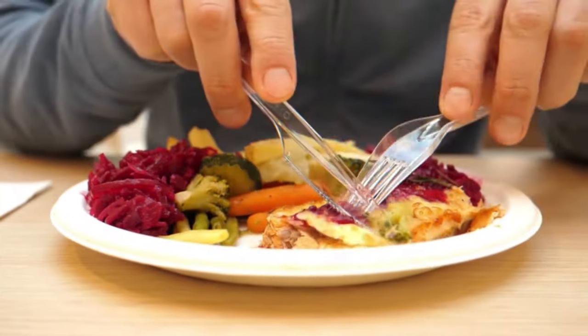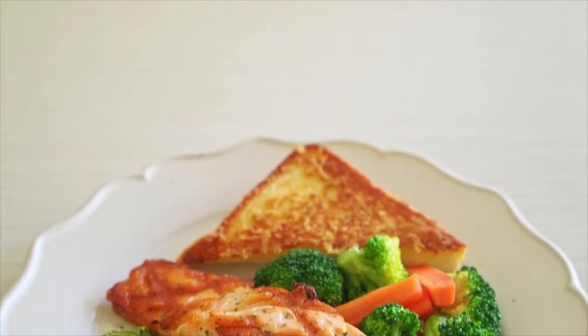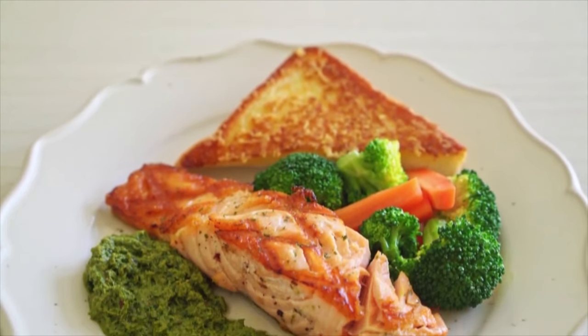I love salmon sashimi! How do you like your salmon? Tell us in the comment section! Thank you for watching this episode, and we'll see you in the next one!